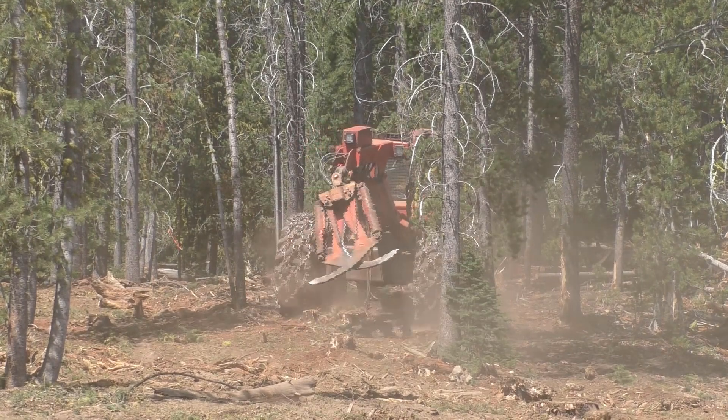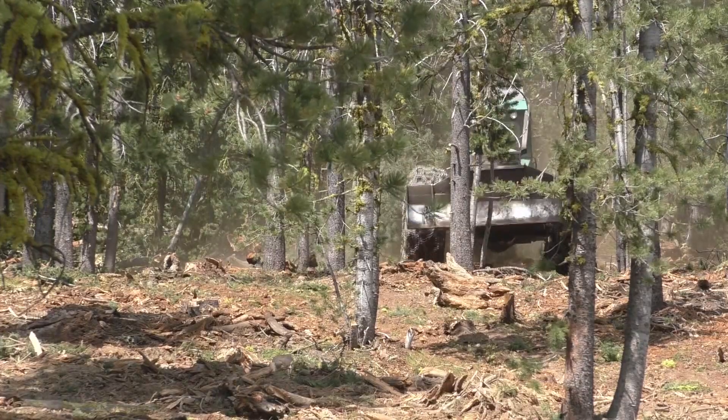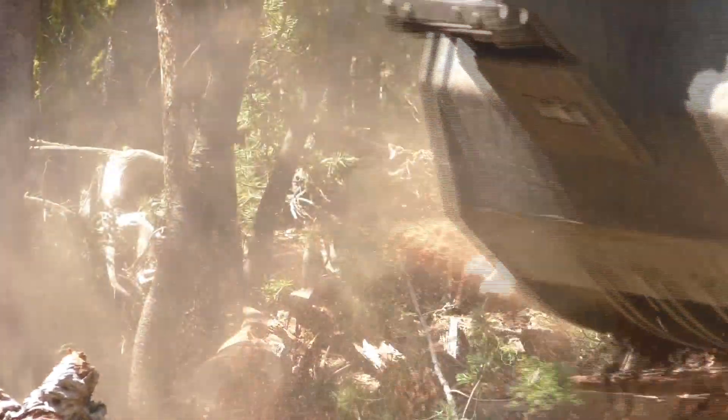There's a lot of heavy dead and down up there, and you can't move it with a skidder and you can't move it with a dozer, so we have an excavator with a thumb that can actually grab it and put it from one place to the next and help scatter it out.